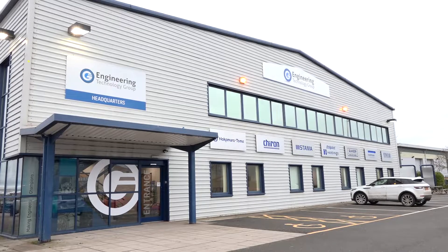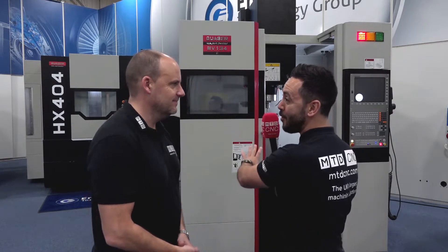MTD CNC have traveled to the home of ETG, the headquarters of ETG, for the Christmas special offer. Now Paul, we have an offer on the Quasar 134.